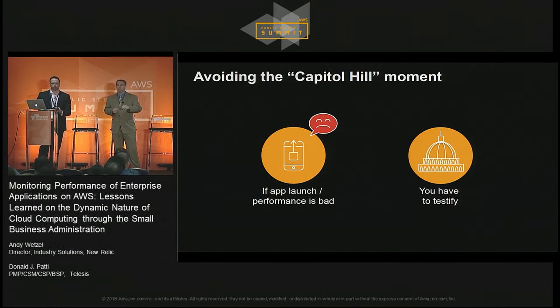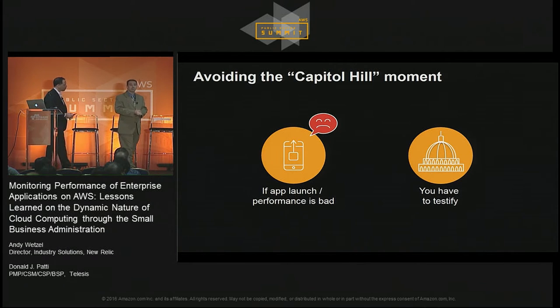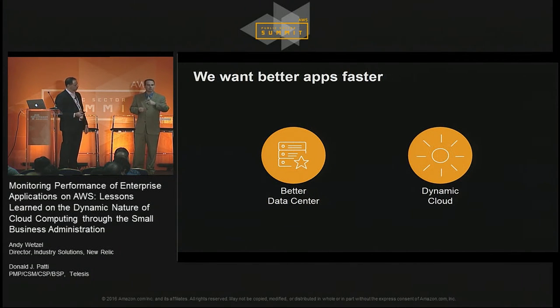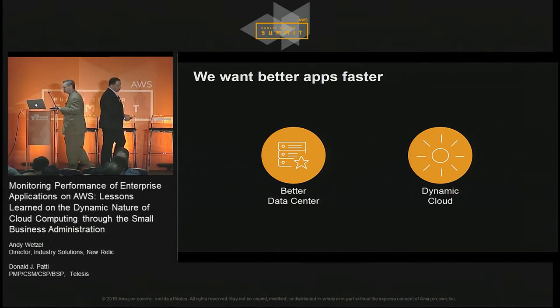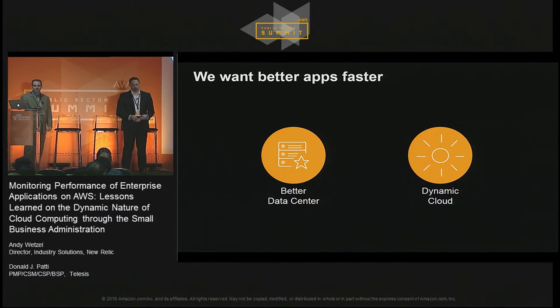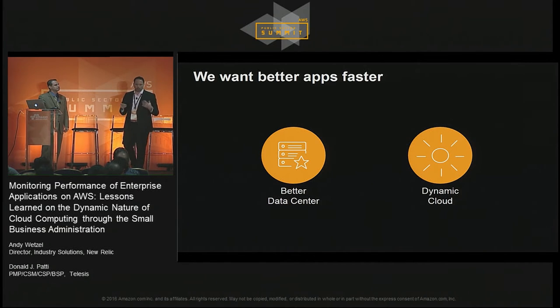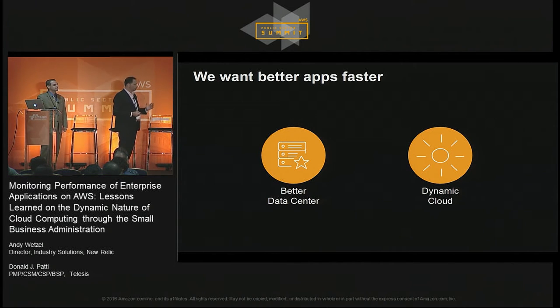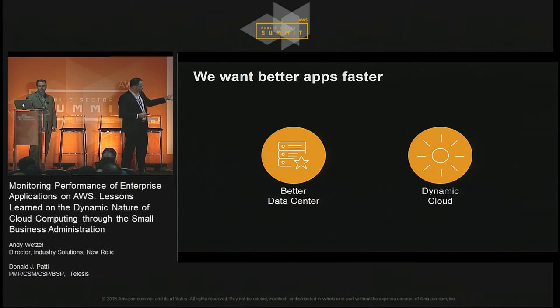Before we start on that, Andy's going to talk a little bit about how to build a better data center, and then later he'll talk about how to leverage a dynamic cloud. So we'll talk about two things from a high-level perspective: wanting better apps faster, and then using either a better data center or dynamic cloud.